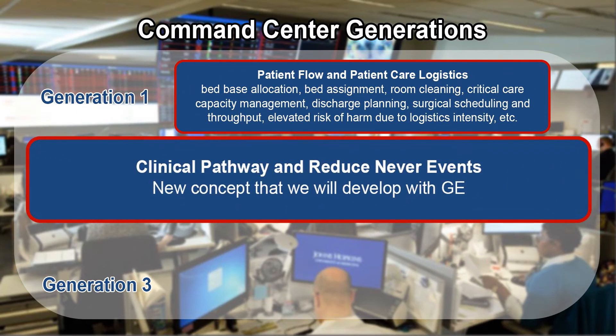Phase two is really about Humber River Hospital's commitment to becoming a high reliability hospital. We have clinical pathways and care maps that identify specific care for patients. The command center will allow us to monitor the patient's progress through the care map and intervene to assist when a potential issue is identified.